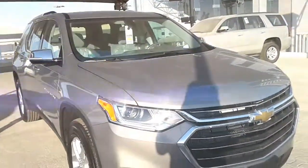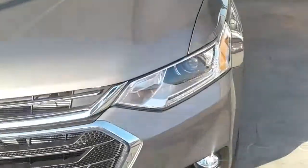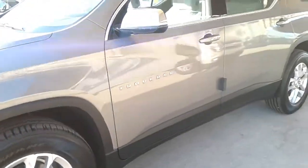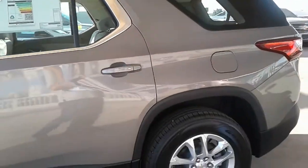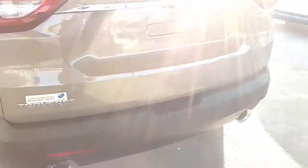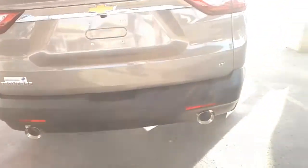Even with the third-row seat raised, there's a generous 23 cubic feet of cargo space in back, enough to accommodate six carry-on suitcases in our testing — two more than the similarly gargantuan Atlas. We can't quite proclaim the Traverse's third-row to be as accommodating as the Volkswagen's, though, because Chevrolet has insisted on wedging a third seating position in there. Stuffing the Chevy full of seven passengers forces one unlucky occupant to inhabit the uncomfortable third-row middle seat, whereas the Volkswagen's three-seat second-row and two-seat third-row apportion the available space better.